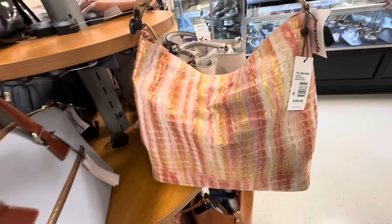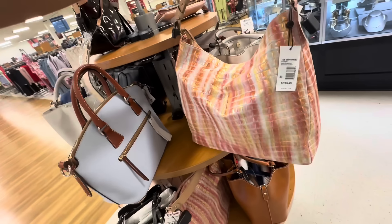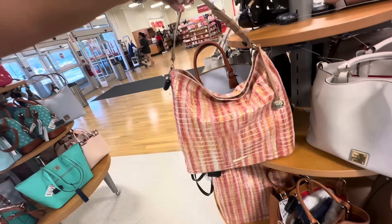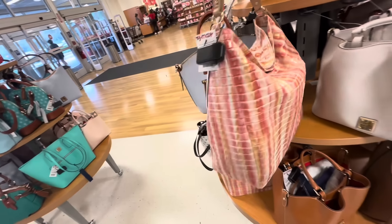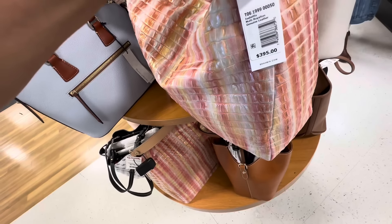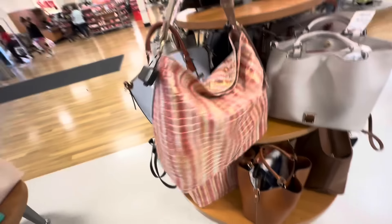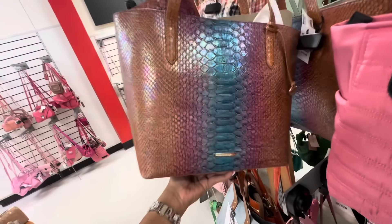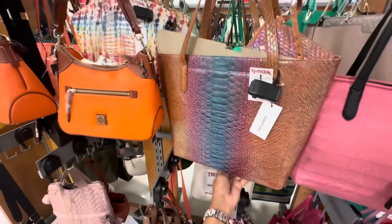This is a beautiful Brahmin — the name of it is Isabelle Multi Royalton. She is gorgeous. This is a large hobo style with an adjustable strap. Let's check the price — $180. Look at this Brahmin tote — I love this iridescent color. She even comes with a wristlet, pocket in the back.